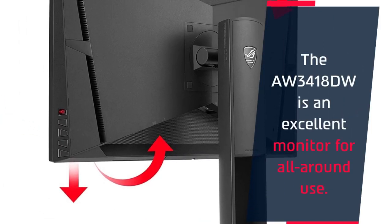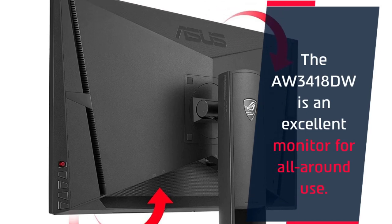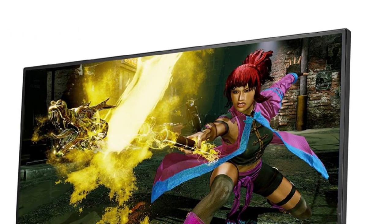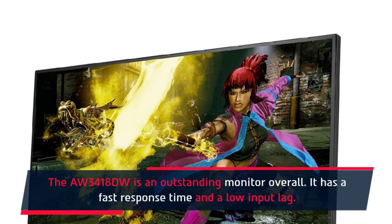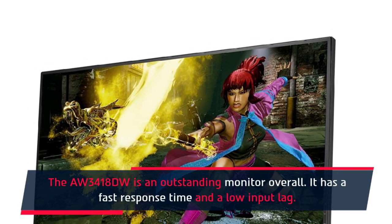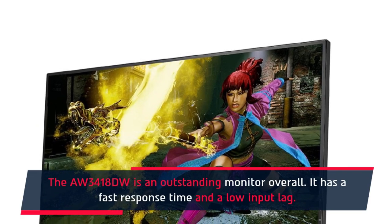This is an excellent monitor for all-around use. It has a fast response time and a low input lag.